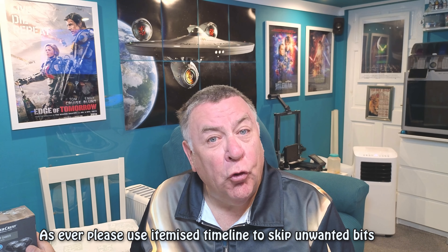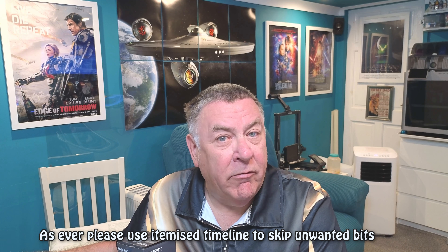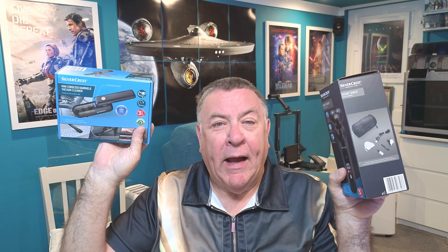Hi everyone, welcome to Tom's Man Shed. It's a Sunday, I've just got back from Lidl. It's the last day of the Olympics — I've been watching that almost non-stop the last couple of weeks, thoroughly enjoyed it. I bought two items: a handheld vacuum, the subject of this review, and a Silvercrest shaver which will be coming up in the next review.